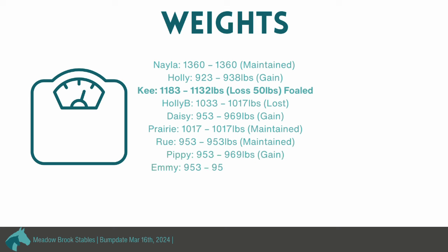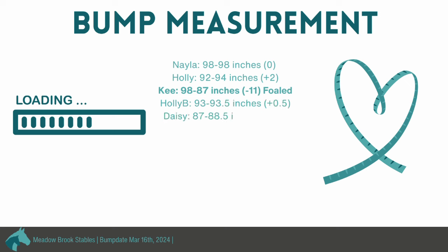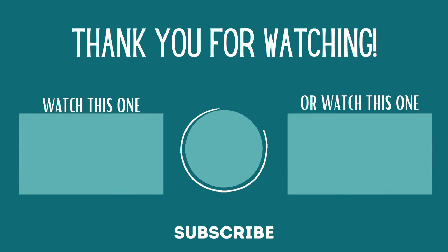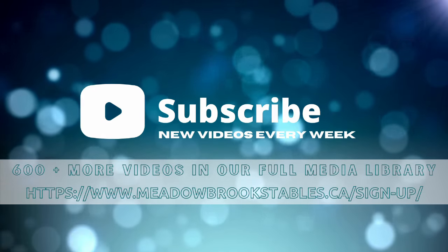For our bump measurements, a couple maintained and a few went up. The most noticeable was Key — she went down 11 inches, but she foaled, so it's neat to see how big her baby bump was due to the foal's presence. A couple others gained anywhere from half to two inches, and Pippi went down one inch, which is just redistribution. Thanks for watching — if you have any specific questions about monitoring our mares, please let us know and we will happily answer them.